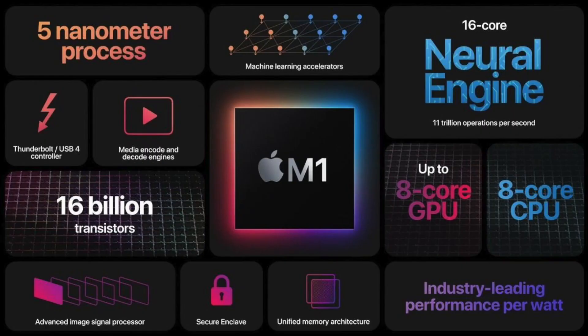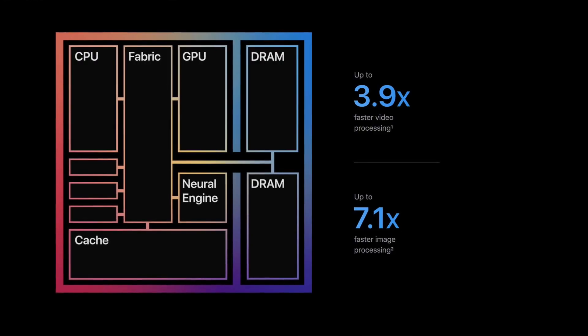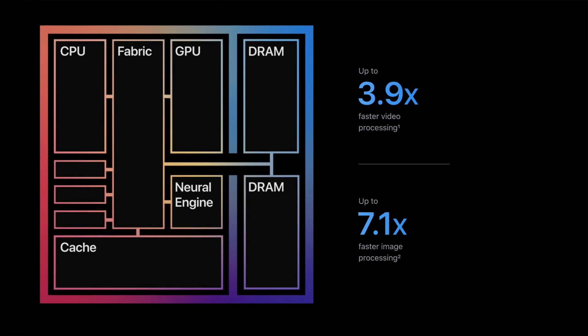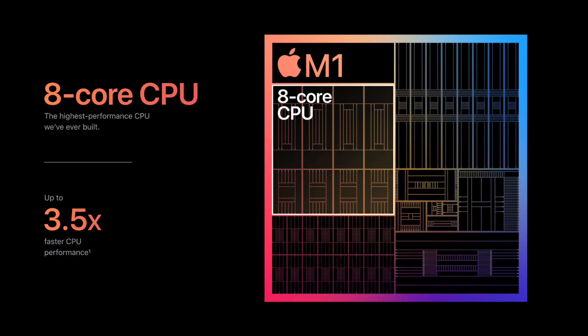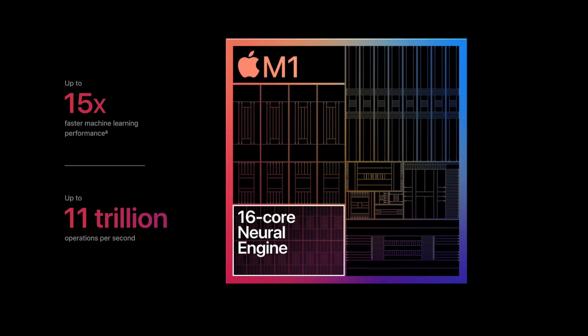Starting with a slow clap for Apple — they've outdone themselves again in innovating in the PC space. But is everything as good as you might have heard? Looking at the specs and infographics, it's claiming almost four times quicker than an industry benchmark PC, seven times faster image processing, 3.5 times faster CPU performance, and double the performance of any PC out there.